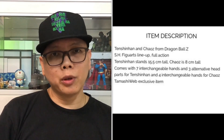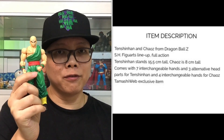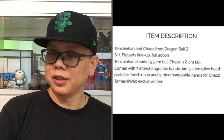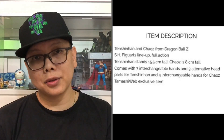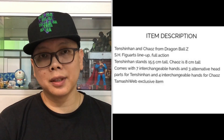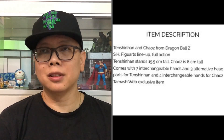There are some scale informations right over here. Tien scales around 15.5 centimeters — I just measured this one and it's 15 centimeters tall, so I'm not sure whether the new Tien is 0.5 centimeters taller. Chiaozoo is only 8 centimeters tall, around the height of this Gohan up to his hairline. Tien comes with seven interchangeable hands as well as three alternate heads, and Chiaozoo has four interchangeable hands without any change of expression.